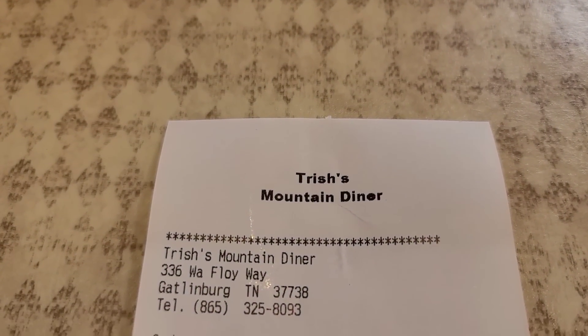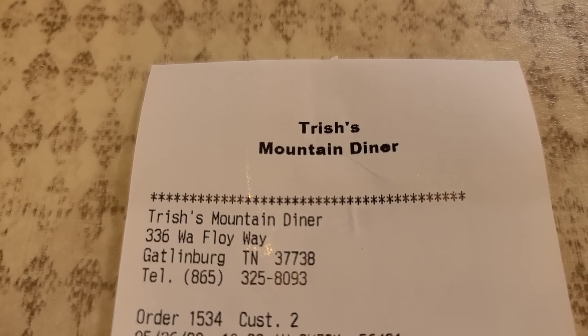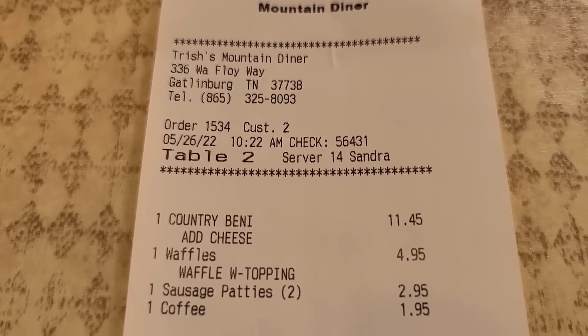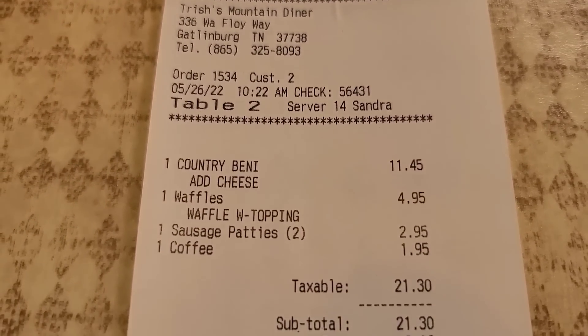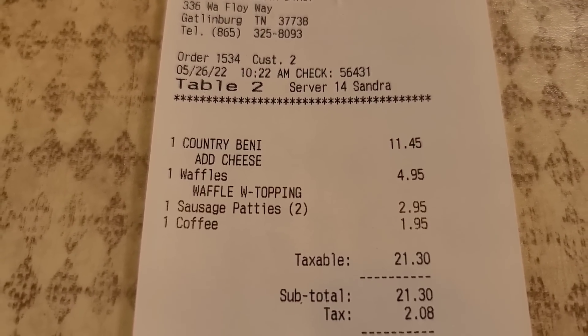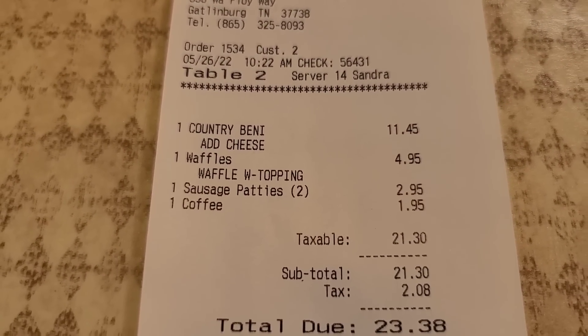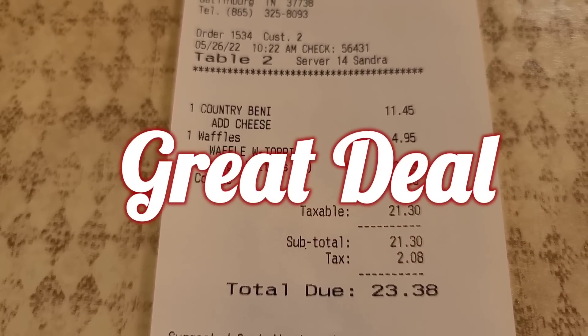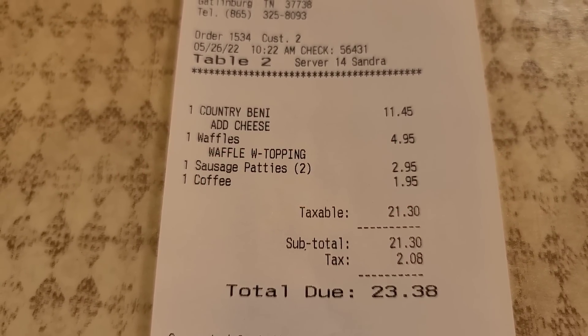Let's look at our receipt at Trisha's Mountain Diner. There's the address if you want to punch it into your GPS. My meal was $11.45, Bobby's waffles were $4.95, two sausage patties added on were $2.95, and a coffee was $1.95, for a grand total of $23.38.